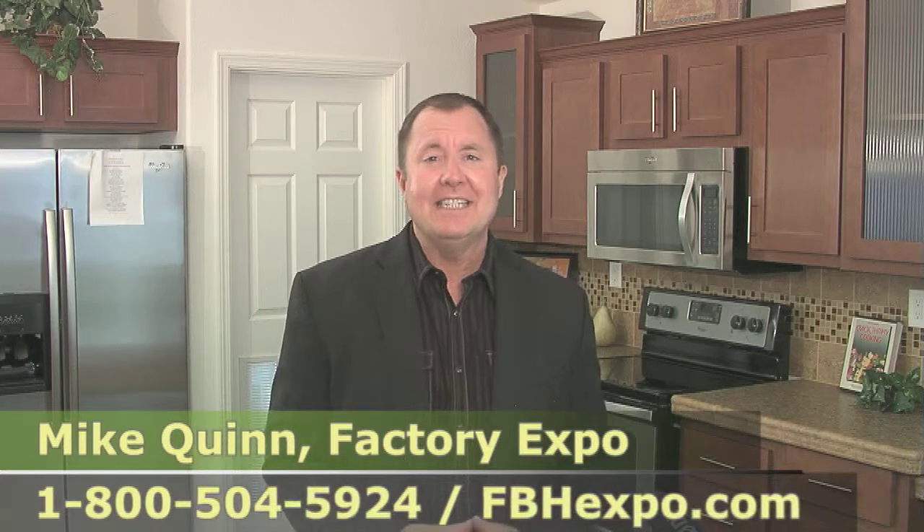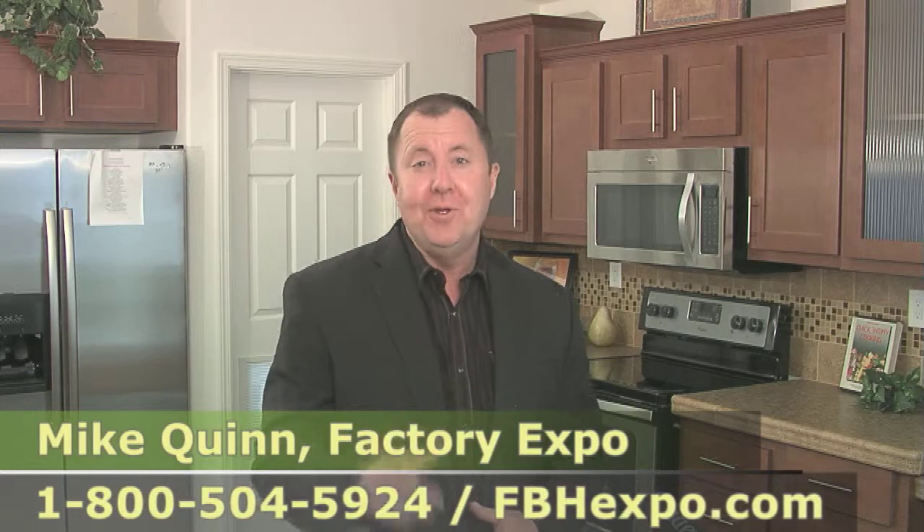So if you're looking for a new home and want a beautiful kitchen like this, call the number on the screen, talk to one of our housing consultants, and let us show you how we can get you into the home of your dreams.